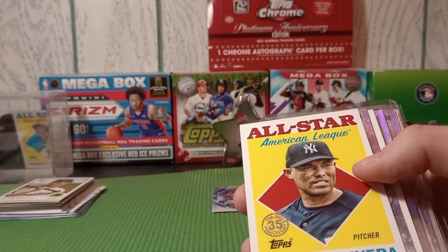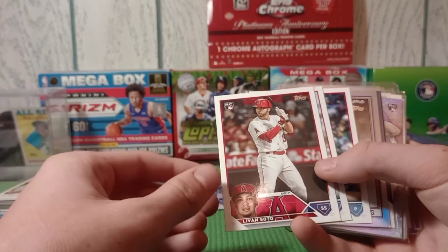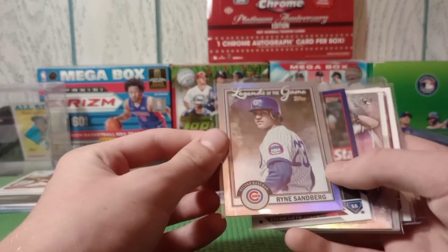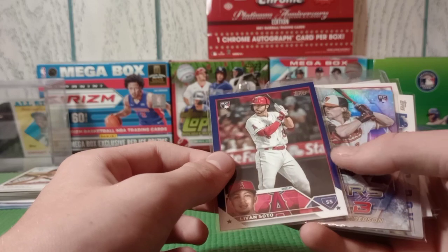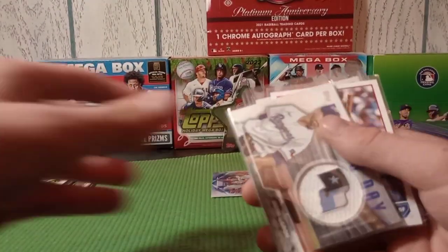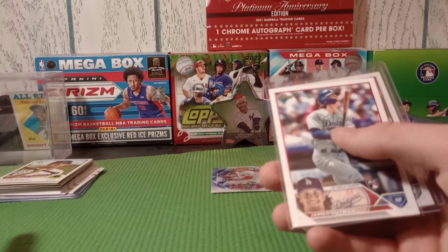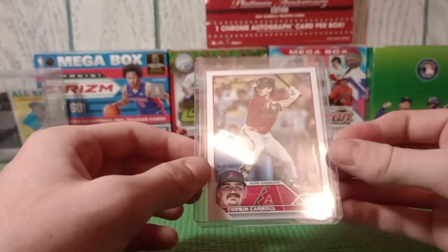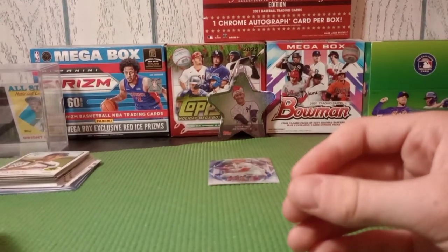This one was pretty cool - got it in the first pack of the box: Juan Soto. Here's some of the better stuff from the box - Ryne Sandberg Legends of the Game, that was pretty cool. Juan Soto again on the royal blue. We got one good rookie from the Stars being Gunnar Henderson. The patch was Jacob DeGrom. Our two probably best - Gunnar might be better, but we got James Outman rookie, that's my second one, and we got a Corbin Carroll rookie - this guy is doing extremely well for his rookie year.